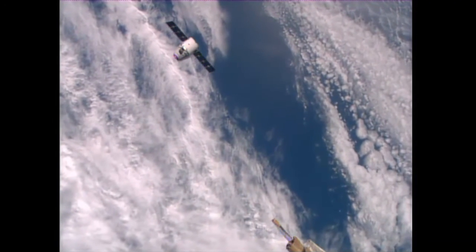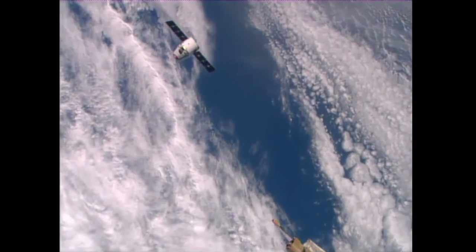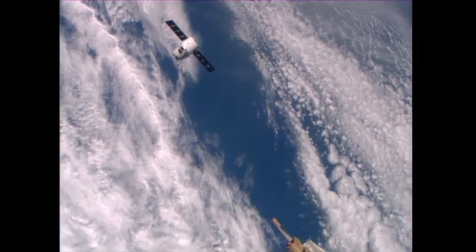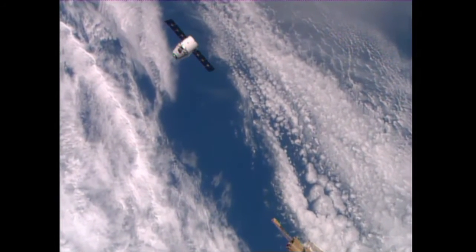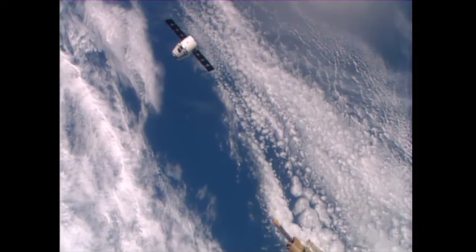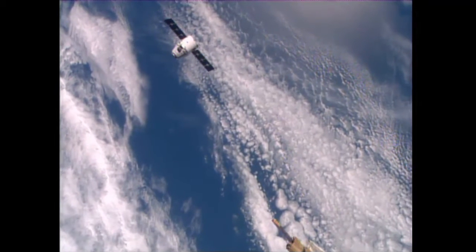Dragon continues a flawless approach to its final station keeping point of 30 meters, should arrive there in about 8 minutes from now. The distance between Dragon and the International Space Station is currently calculated at about 63 meters, as the station and the SpaceX cargo craft approach the southwest coast of Africa.